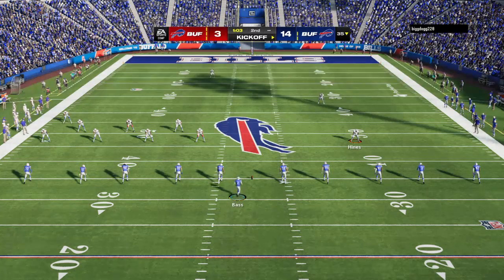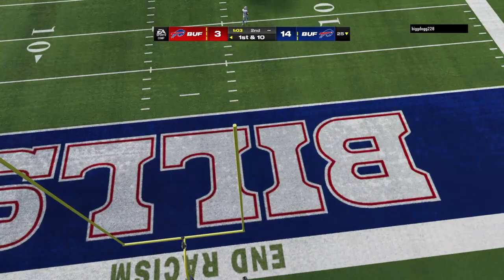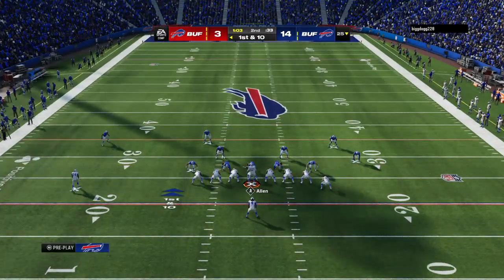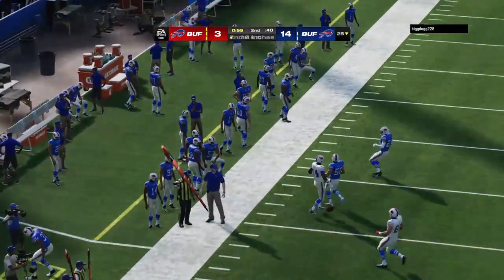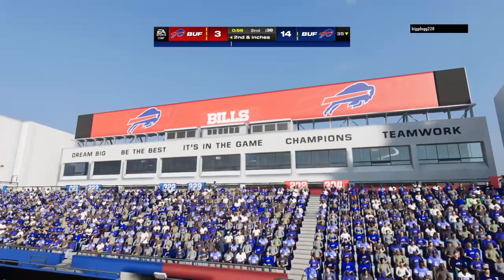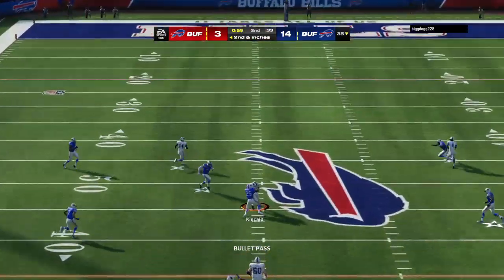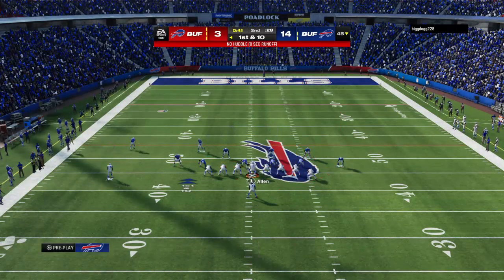After the touchdown, Bass kicks it away and that one will bounce out of the back of the end zone, so we will start at the 25. Buffalo offense ready to go for their next drive. With not a ton of time left, but enough to get points, they need it right now because they're trailing. And this is exactly why you practice a two-minute drill all through camp. A minute left, more than enough time to string a few completions together. Into the hands of tight end Dalton Kincaid, brought down at the 45-yard line.